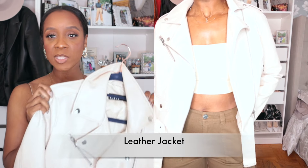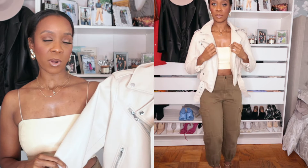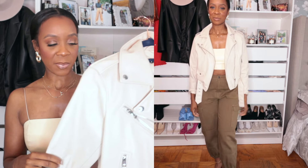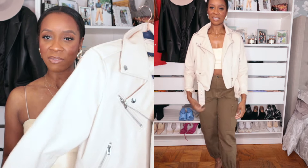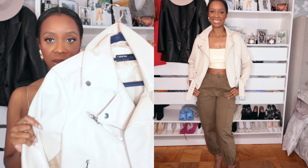The next spring essential is a great leather jacket. I have this biker jacket from Zara in cream — of course I have other biker-style leather jackets in black too, but something about this cream color makes everything feel elevated and cool. I like to get my leather jackets a little bit oversized for more flexibility. Again, neutral color is key because you can interchange and match with so many different things.